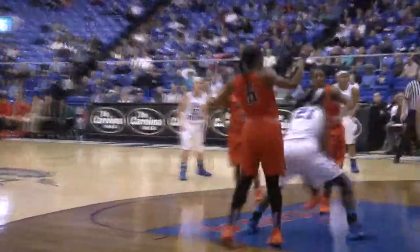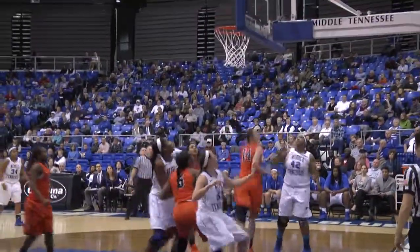Willingham almost walked, got it away to Olivia Jones, into Ebony Rowe, go to Kiki Stewart — baseline shot from the left side.